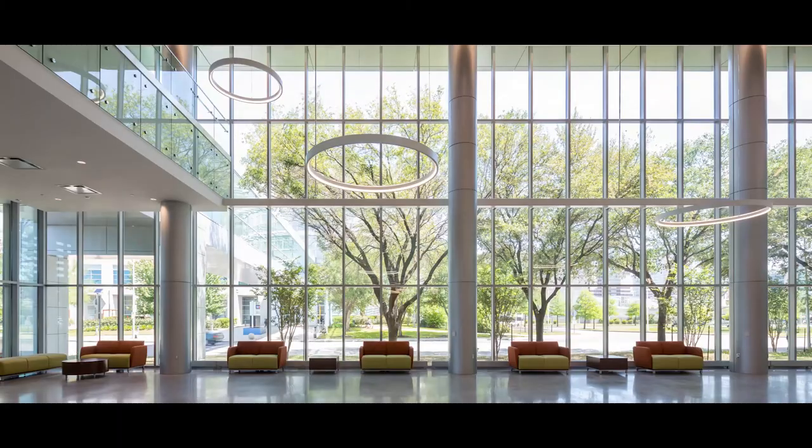The biggest thing I have to say about the building is that when you walk in, you've got such a wow factor, first of all. And I think that is what the students see, and I think that attracts the students — wow, this is great.